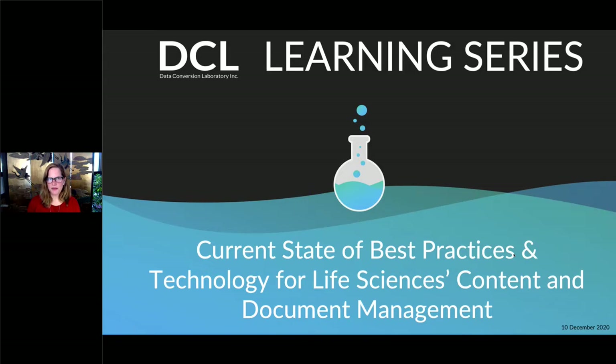Just a couple quick things before we begin. This webinar is being recorded, and it will be available in the on-demand section of our website at dataconversionlaboratory.com. We invite you to submit questions anytime during our program via the questions box on the control panel. We will save 15 minutes at the end of our presentation to answer your questions, and if we don't get to your question, we'll follow up personally after the webinar.